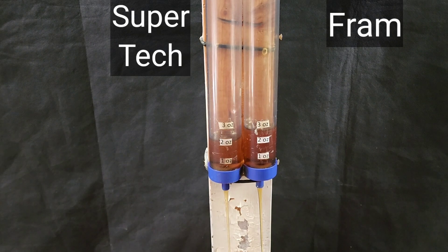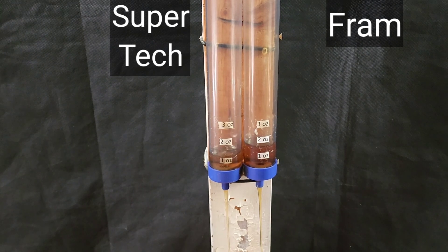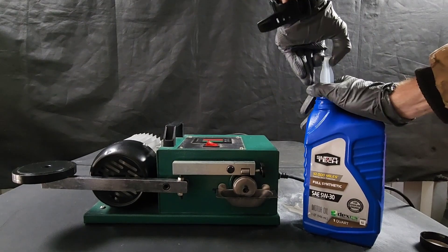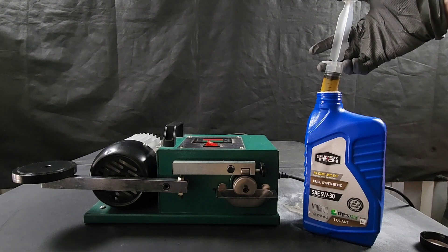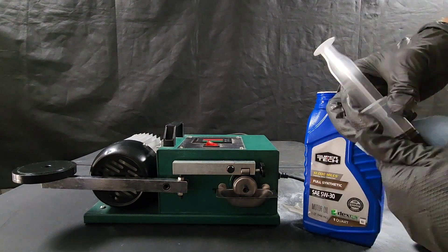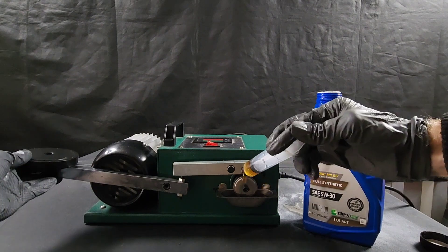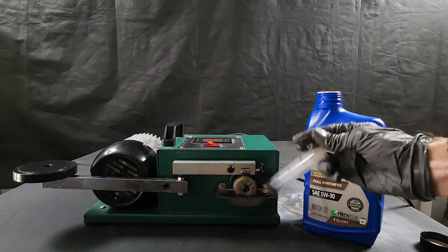Such a great oil at a low cost — can it be? Or is it really up to snuff? Well, we're about to find out with a film strength test. We'll go ahead and add some of the Supertech oil to this bearing, to see just how much strength it can provide to the bearing.